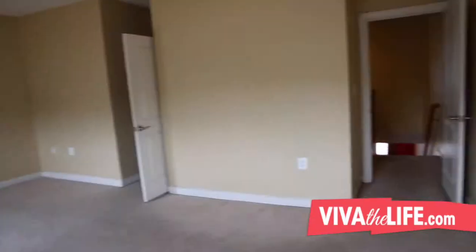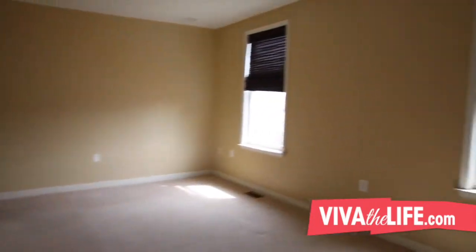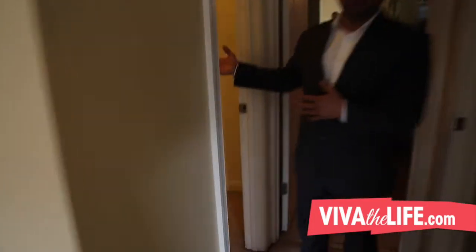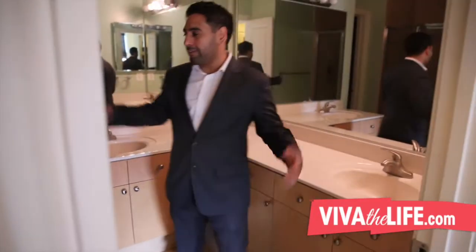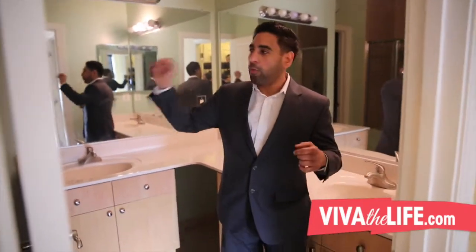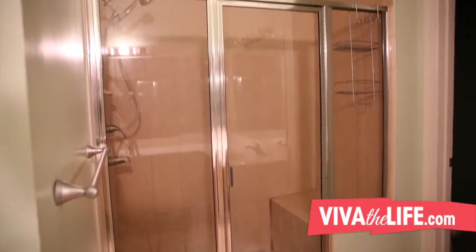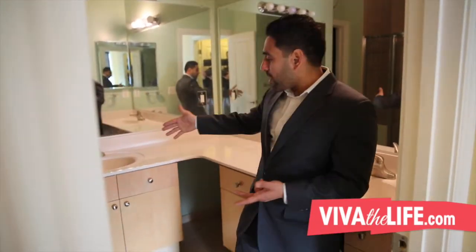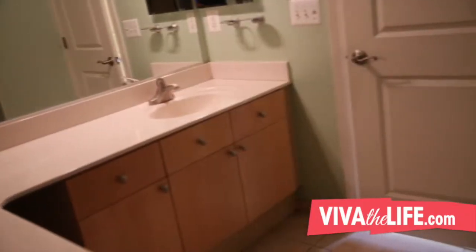Let's walk into the master bedroom — beautiful, tons of light, and it's large. We have two closets here: a walk-in closet and a smaller, more humble closet. Then we have a fantastic bathroom with a walk-in shower, double sink, and vanity. The toilet has its own little area. It's a fantastic space, though it needs probably new tile, you may want to change the fixtures, the lighting is not very good, and the caulking needs to be replaced — but it's a beautiful space that just needs a little investment.